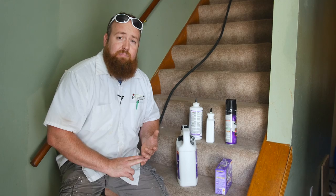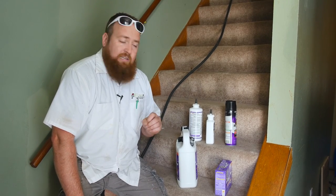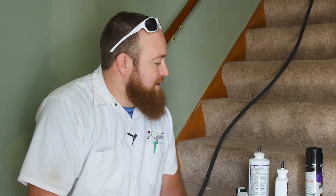Bed bugs hide 98% of their life, which makes them very, very good at their job. If you don't get the chemical on all of them, you will never get rid of the problem. Bed bug chemicals are not an effective treatment method to get rid of bed bugs 100% — to guarantee you don't have bed bugs, you need to use heat.